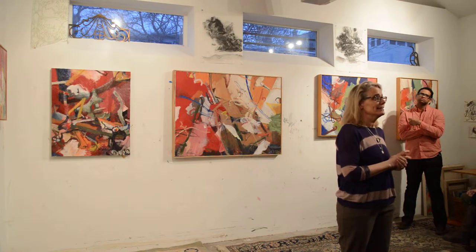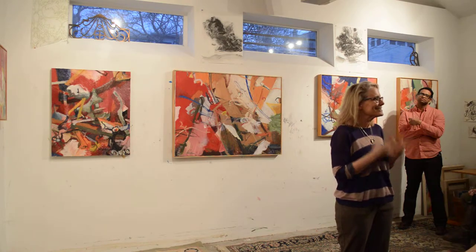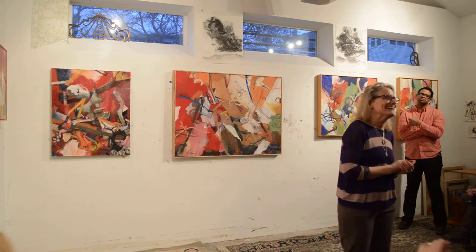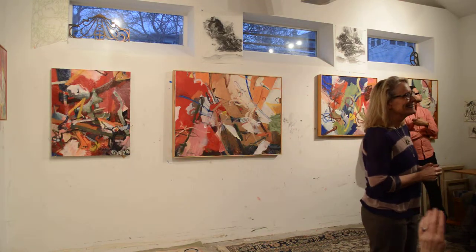I have this faith that paintings will find homes — sometimes more than others. Is that a good answer to your question? There was no right answer to it, you know, just to get into your process.